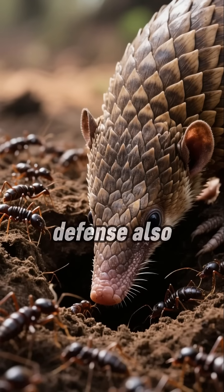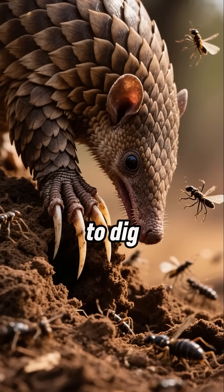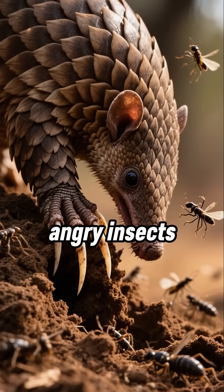This amazing defense also protects them from their favorite food. Pangolins use their long claws to dig into ant and termite nests, and the scales keep the angry insects from stinging them.